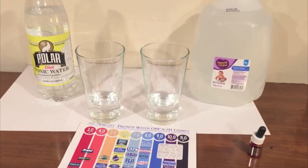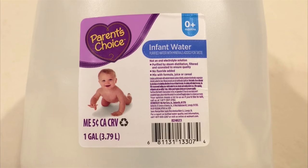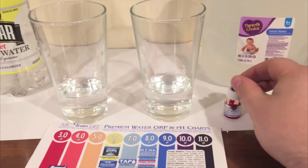Hey, what's up everybody. Here's another water comparison video. Tonight we're comparing these two waters. First up is Polar Pure Diet Tonic Water, next up is Parent's Choice Infant Water, and we're going to start off by doing a pH comparison test, so here we go.